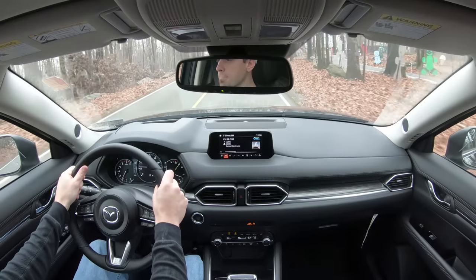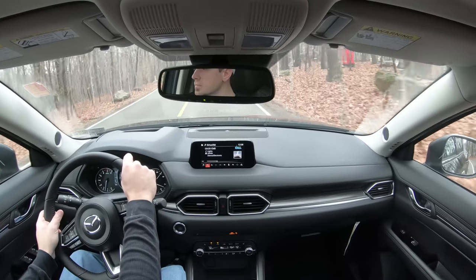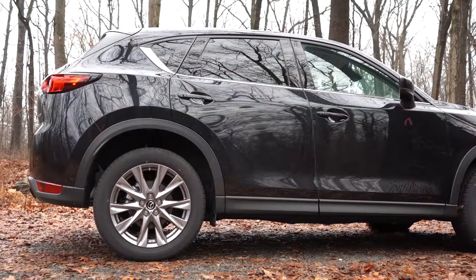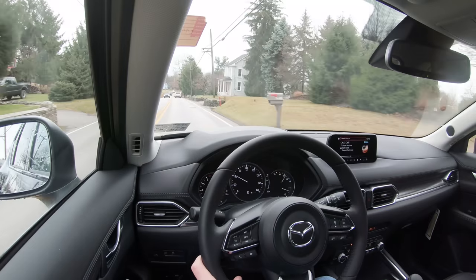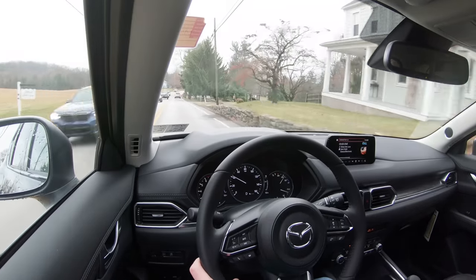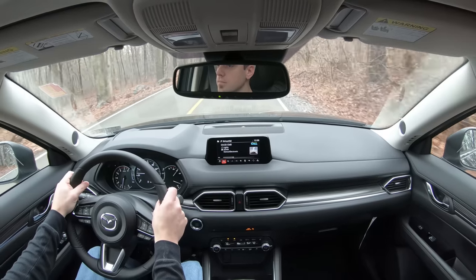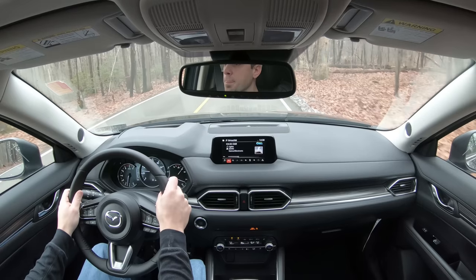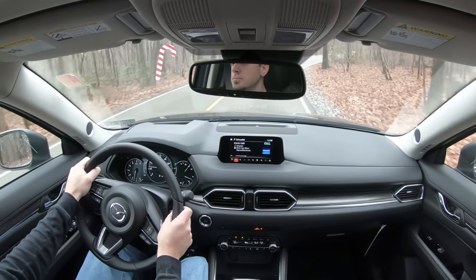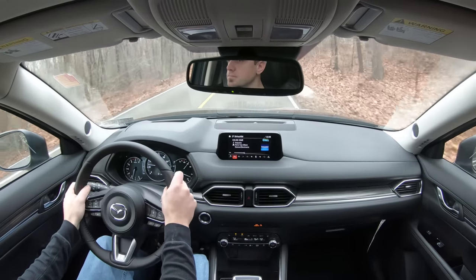Touching on suspension and handling: up front you get a MacPherson strut front suspension with a stabilizer bar, and in the back an independent multi-link rear suspension again with a stabilizer bar. Yet another new feature for the 2020 CX-5 is a new setting called Off-Road Traction Assist, which essentially replaces the traction control button. Mazda states it will stop reducing engine torque and increase brake force on wheels without traction, giving you more traction and less slippage.